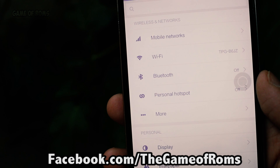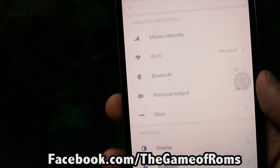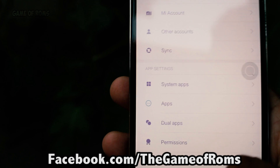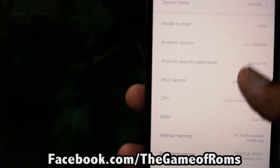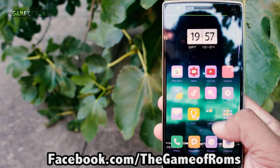I would give 4 out of 5 to this ROM and you should definitely try it — this ROM is unique. Please subscribe to this channel because I upload videos every day, and don't forget to like my Facebook page to never miss a video. This is Nash, and I'll see you next time.